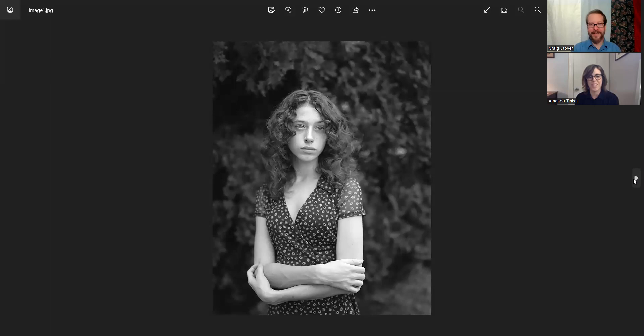My daughter Julianne also out in the garden. We spent a lot of time in the backyard and that's where this photograph was taken about a couple years ago. Very nice.